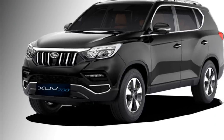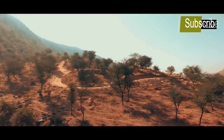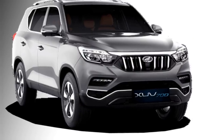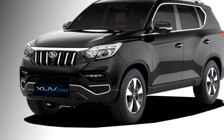The SUV gets a number of standard safety features including ABS with EBD, lane keeping assist, multiple airbags, autonomous emergency braking, adaptive cruise control, hill assist control, and a rear parking camera with sensors.